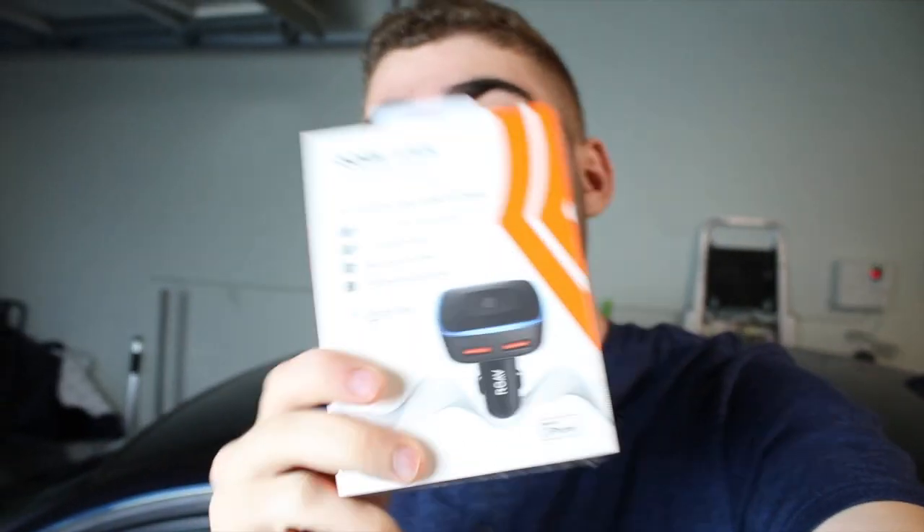Hey guys, welcome back to the channel. Today is going to be an exciting video. A company reached out to me and sent me their new product — it's called the Roe Viva. It looks like a normal charger but apparently is just 10 times better. We're also going to be doing some body work to my brother's car and wrapping my cousin's car.